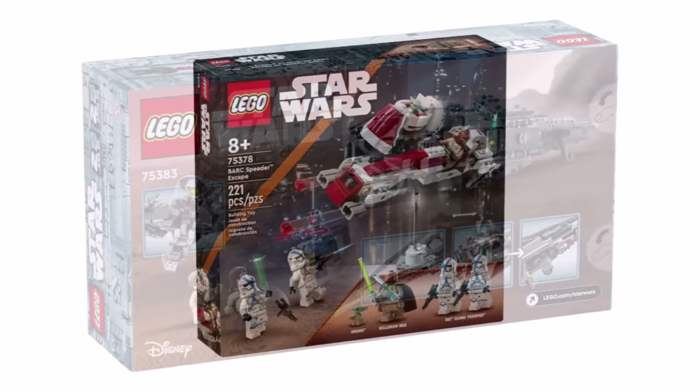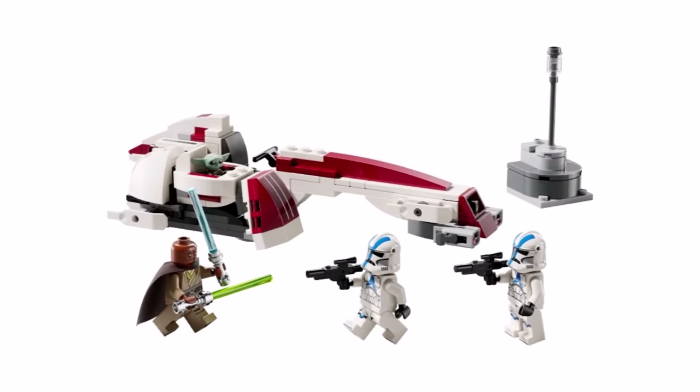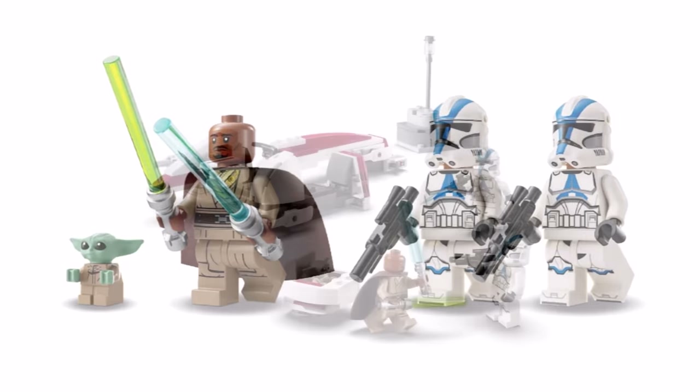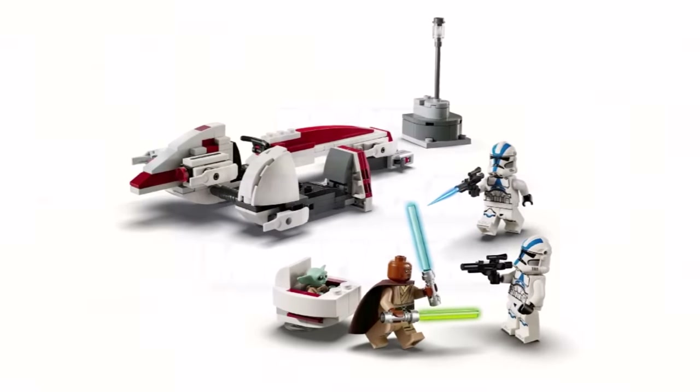Also released online is a Mandalorian set — the Barc Speeder Escape — including Baby Yoda, also Cobb Vanth and Boba Fett, and two First Order troopers for $30 or £25. A lot of you will be getting that one for the Cobb Vanth and Boba Fett minifigures, which are brand new and exclusive to that set.